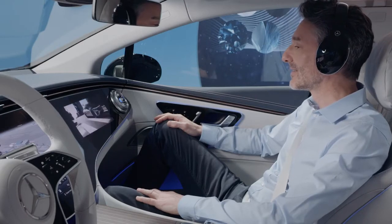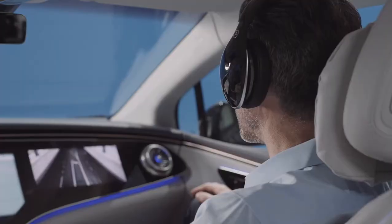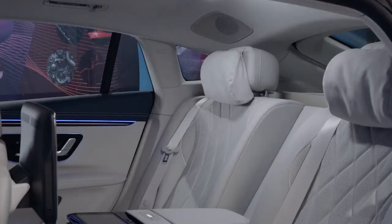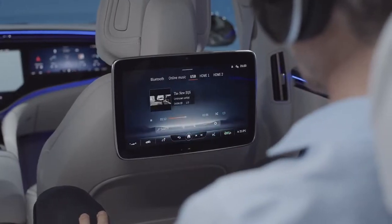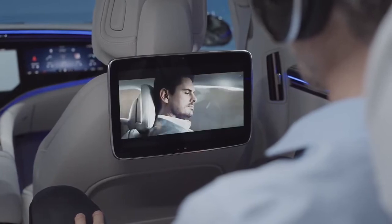The features can be used not only by the front passengers but also from the rear ones. Oliver, why not also check out the back? In the rear, the passenger can not only continue watching the movie but also call up the vehicle status or even play a game.